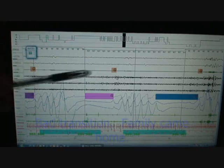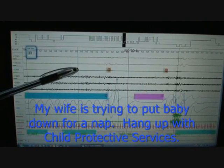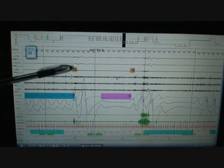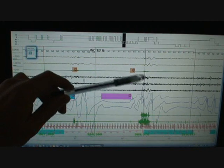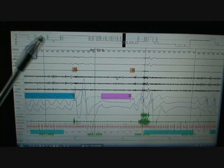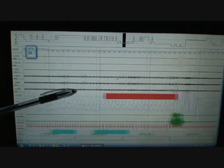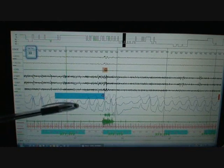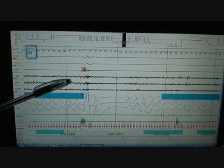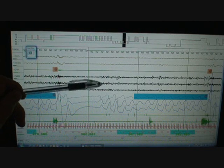Then you have a mixed apnea over here. Right here they increase to 6 cm of water pressure. Here you see a post-arousal central — you do need to call this a central because there is an arousal after it. This is kind of interesting with data-capable machines: you don't really know what's causing it. That's why if you have a full EEG hookup you can actually tell what's causing it. Now with increased pressure, instead of obstructive apneas and hypopneas, you see hypopneas and RERAs. Right here is a good example of a central apnea that isn't really one — it's just a post-arousal central with no arousal, so it doesn't count.